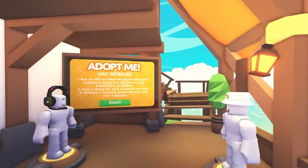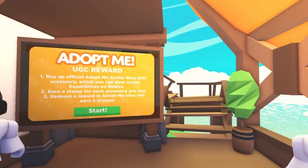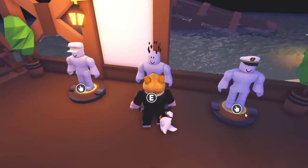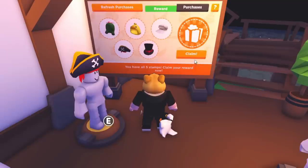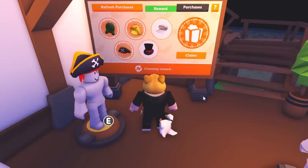Visit the accessory shop to check out our brand new UGC reward stand. Here, you'll get rewarded for the Adopt Me UGC accessories you buy. When you purchase 5 UGC accessories,